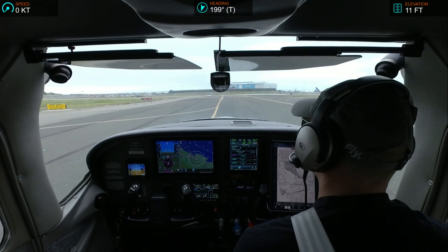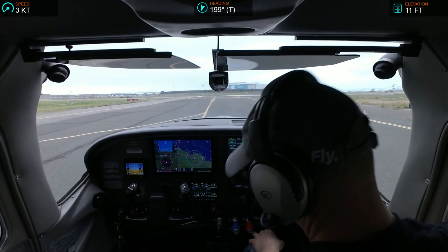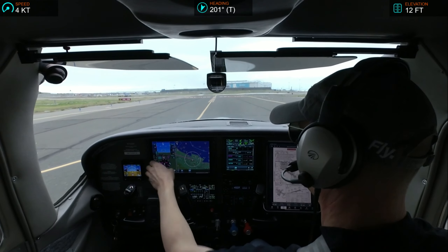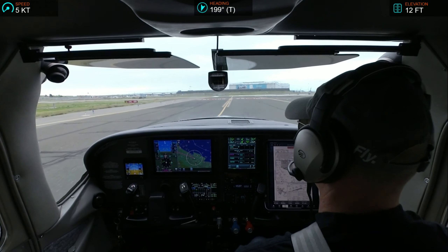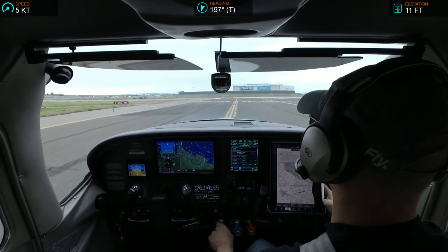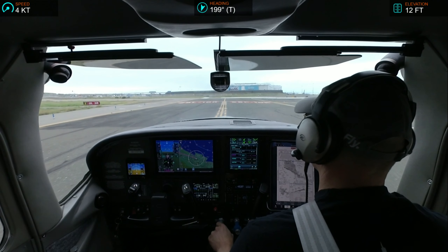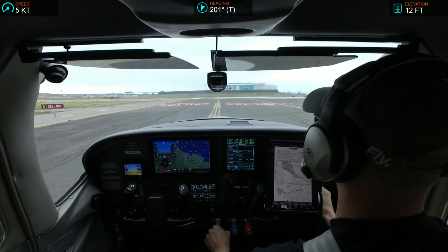Southwest 4651, Oakland Tower, wind 240 at 5, runway 30, cleared to land. Oakland Tower, running 2-Echo-Echo, ready to depart. 2-Echo-Echo, Oakland Tower, wind 240 at 5, runway 28 left, clear for takeoff. 28 left, cleared for takeoff, 2-Echo-Echo.